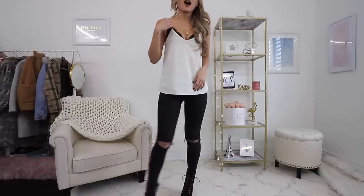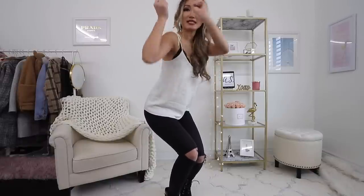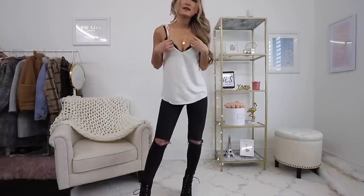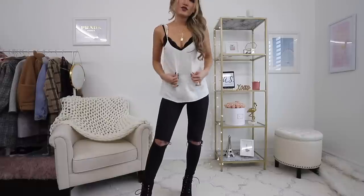One thing I really like about this top is that it's got adjustable straps. It comes in two pieces and then you can tie the straps however, whichever length you want. For me, I want the bralette to peek out a little bit, so I just tied it a little lower than usual.